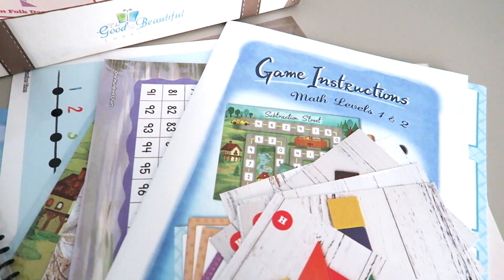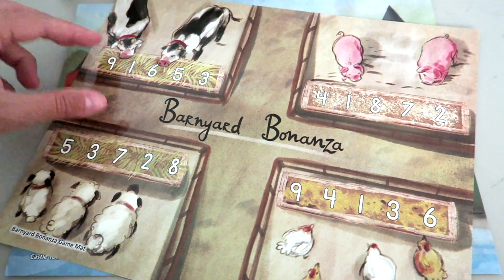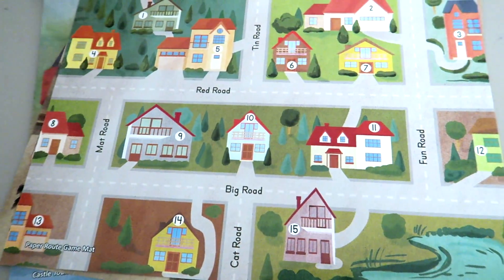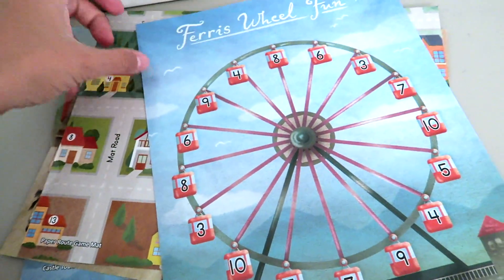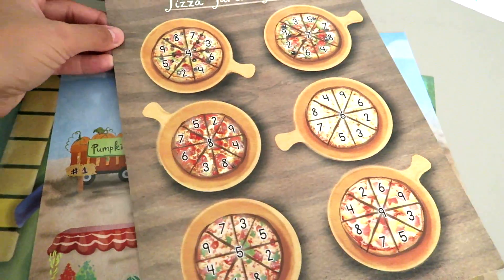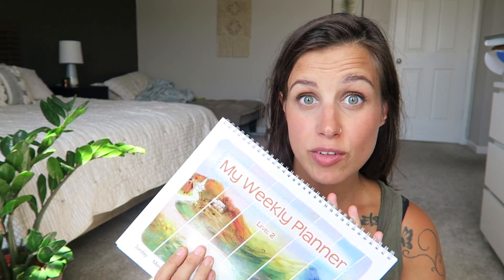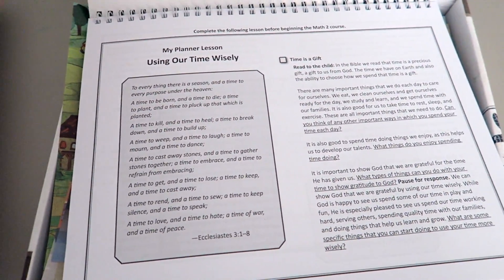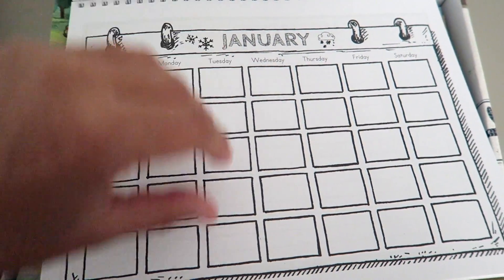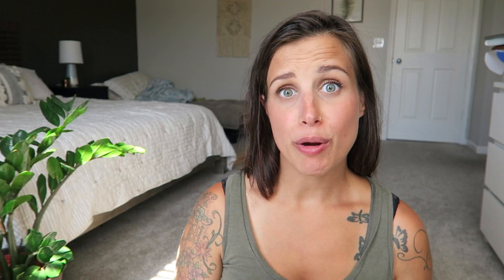When we got this in the mail and my daughter got to look through it, she was so excited. I love how they bring really fun and exciting things to life in these math kits — I would say that's my favorite thing about their math curriculum. The Level Two also comes with a weekly planner, just like Level One does. This is really fun because it gives kids the opportunity to look over an entire week, continue getting familiar with a calendar, and plan things out — birthdays, field trips, co-op dates. My daughter really enjoyed using this during her Level One.